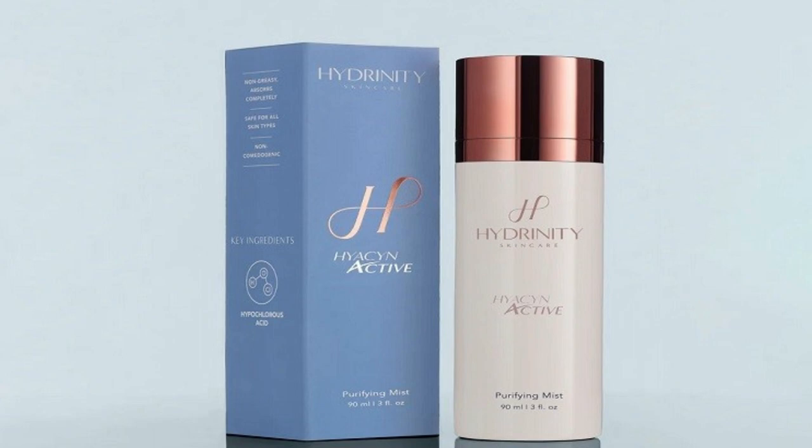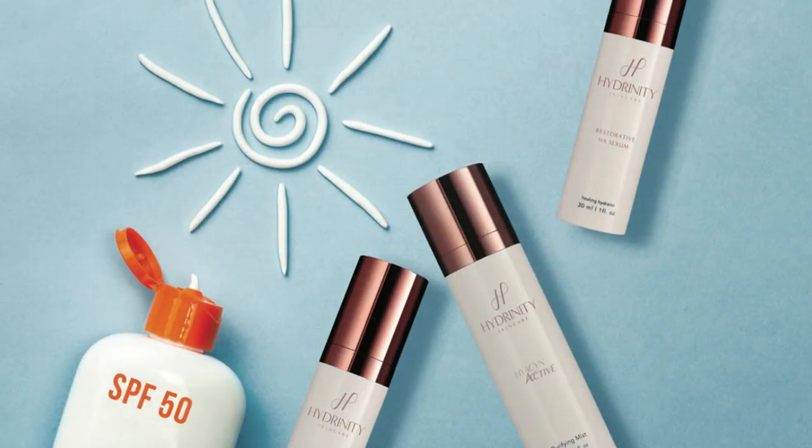Hydrenity's purifying mist is a luxurious, lightweight, microbiome-friendly treatment spray that balances the skin to maximize the effectiveness of serums. It promotes healing and overall boosts the appearance of your skin. What I love about it is that it's free of harsh chemicals and it's good for all types of skin.